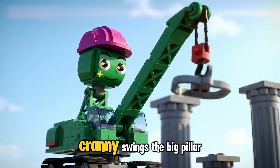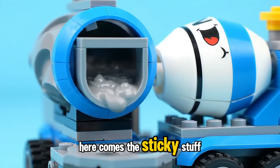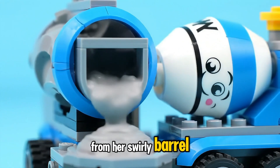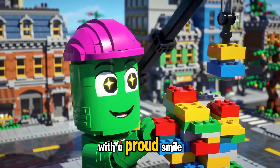With a gentle move, Cranny swings the big pillar blocks into place — nice and easy, she says. Here comes the sticky stuff, giggles Mixie as cement flows from her swirly barrel. Piece by piece, the pillars grow taller. We're getting there, says Cranny with a proud smile.